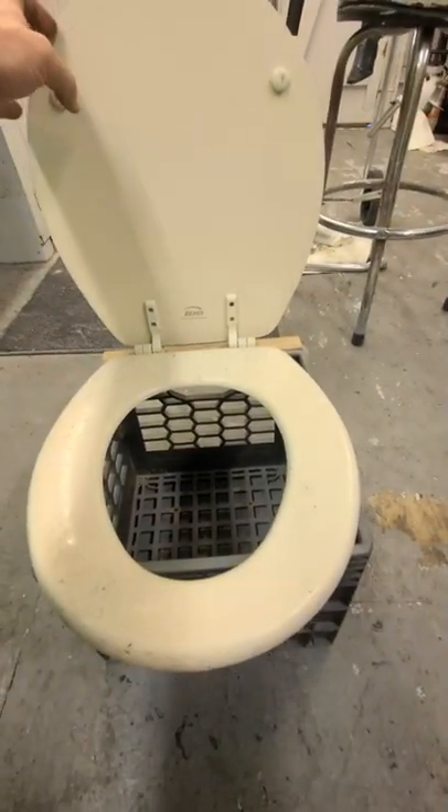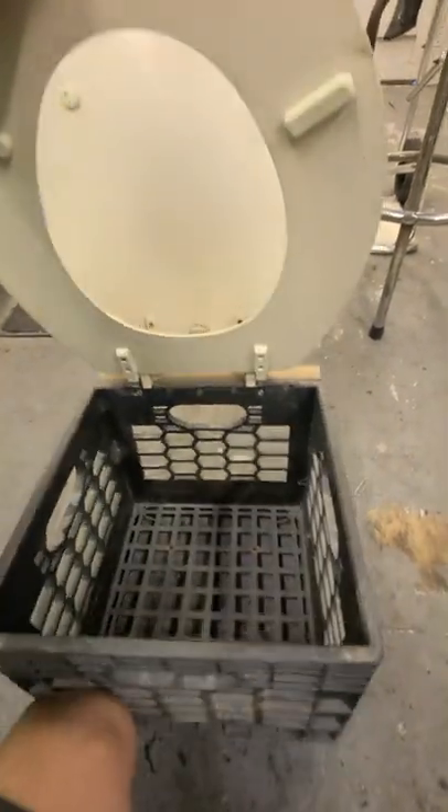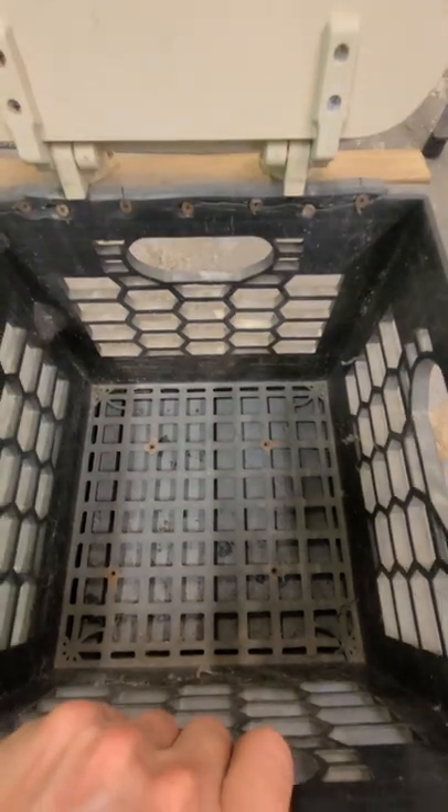The lid and seat come from Bemis. It's the easy clean and change, which makes it simple to keep clean, but then it's got tons of room for a bucket that you can put in here so you can sit down and do your business with the utmost comfort and just a high quality experience for when you gotta go offshore.